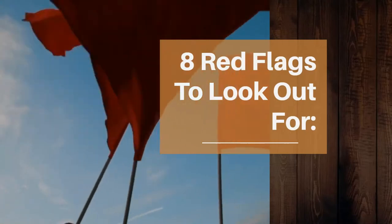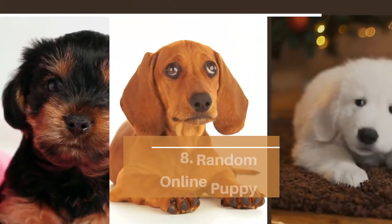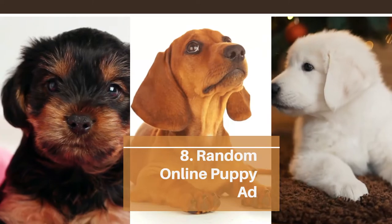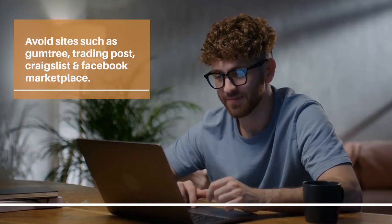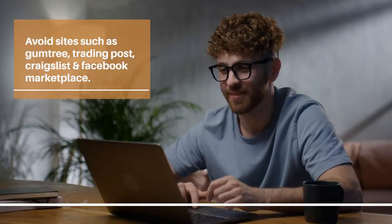So what are some common red flags to look out for? Random online puppy posts — Gumtree, Trading Post, Craigslist, and Facebook Marketplace are examples of unsafe locations to purchase a puppy. They are full of scammers and puppy mills.